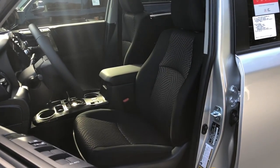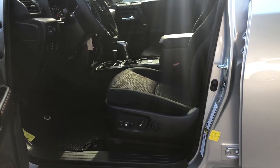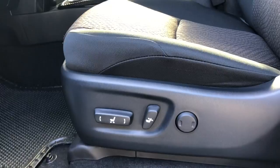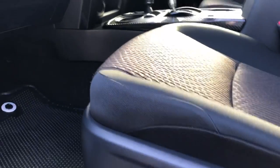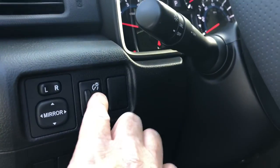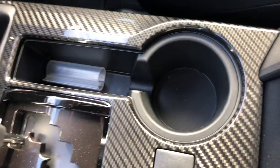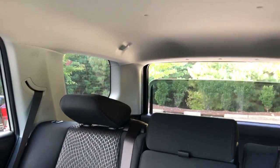The 4Runner sounds noticeably different from the Tacoma. On the 4Runner, standard equipment includes sport fabric with a power-adjusted driver's seat with lumbar support. There's also power to the back, dash brightness control, mirror adjustments, and console storage with a circular power port. It has a cup holder, cell phone holder, and power for the rear window — one-touch up and one-touch down, no need to hold the button.